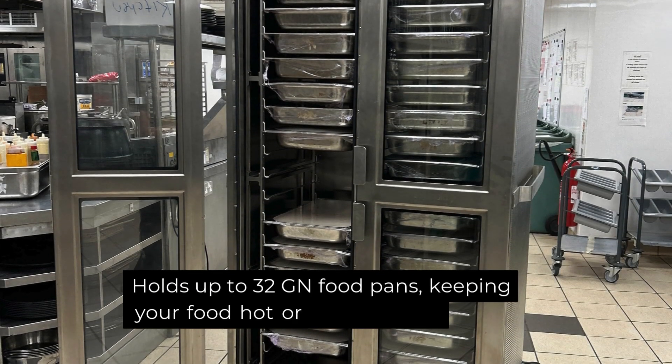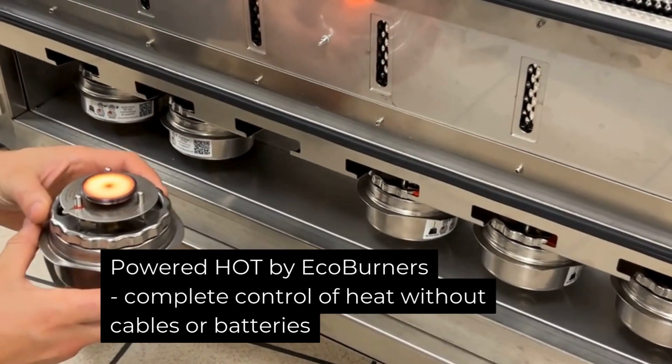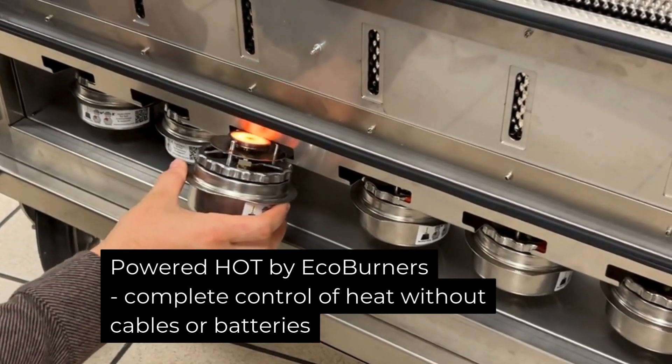Holds up to 32 GN food pans, keeping your food hot or cold for hours. Powered hot by EcoBurners — complete control of heat without cables or batteries.